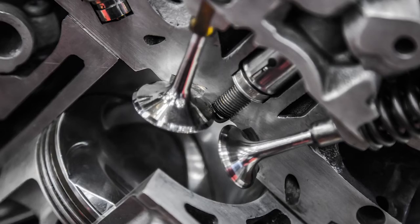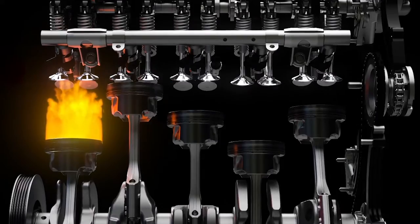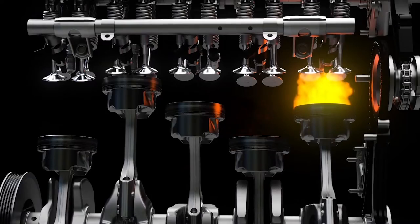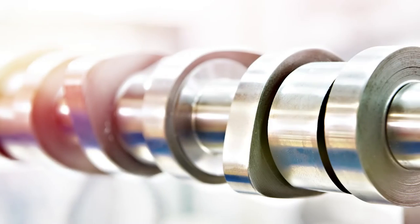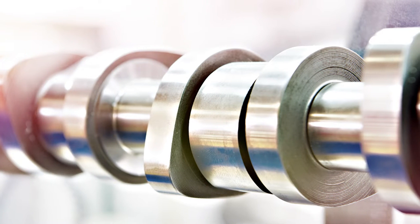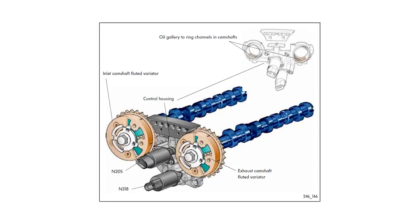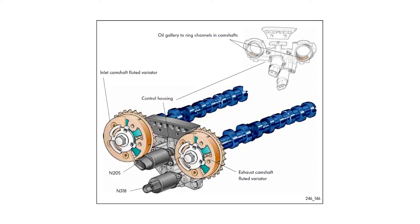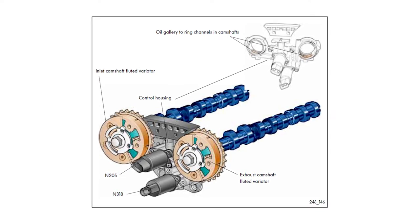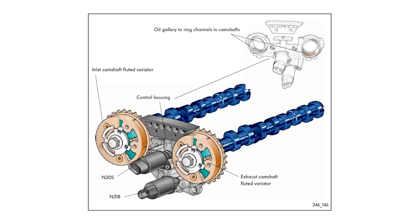An engine equipped with VVT can make additional adjustments so it isn't constrained by the cam profile. VVT systems allow for improved performance over a broader operating range. The ability to alter valve timing at any engine speed gives manufacturers the ability to tune for optimal performance and efficiency. The camshaft's timing can be advanced to produce better low-end torque, or it can be retarded to have better high-end torque as directed by the ECU. Unlike early VVT systems, which were only active under certain conditions, modern systems are actively adjusting the intake and exhaust camshaft positions at all times for the best possible efficiency and operation.